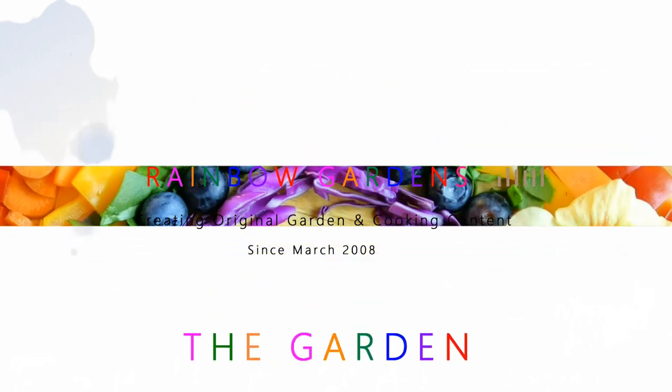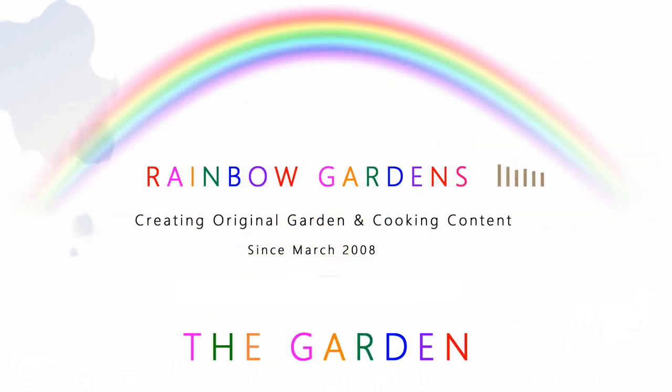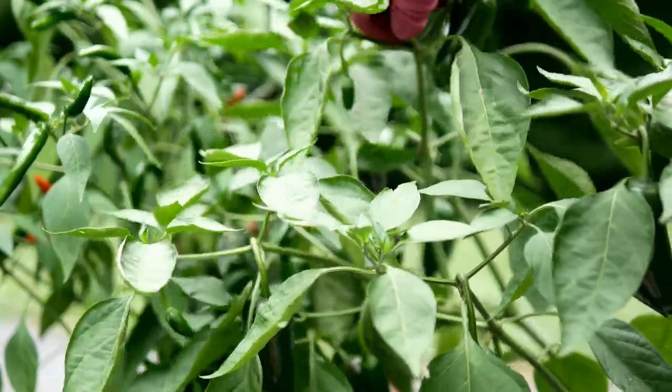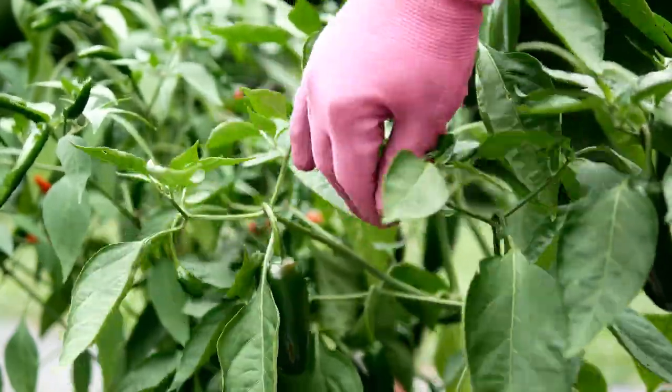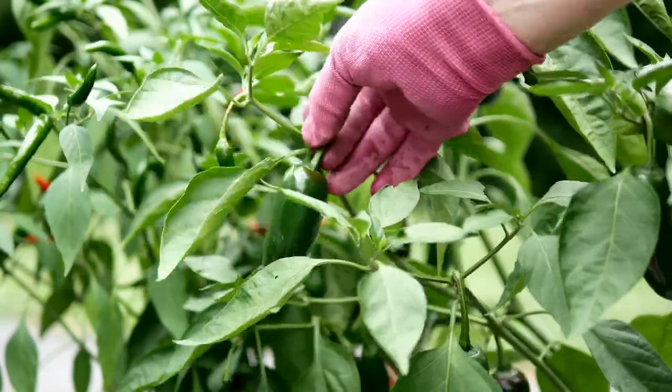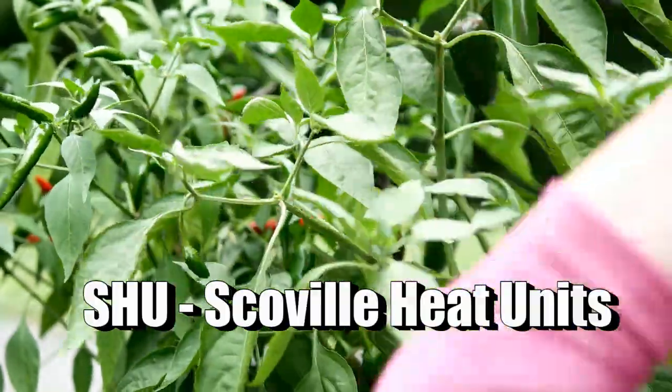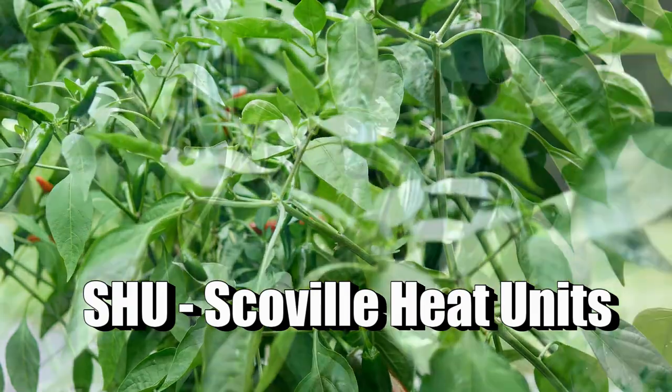Jalapeño peppers are oftentimes considered to be the world's most popular chili pepper. They have a wonderful flavor, and the heat rating is usually considered to be medium — between about 2,500 Scoville heat units up to about 8,000.